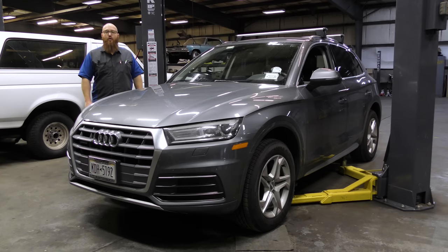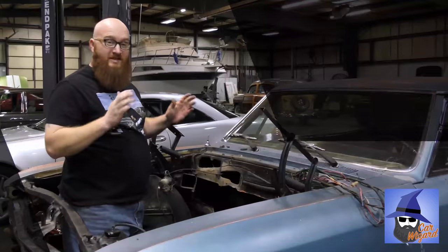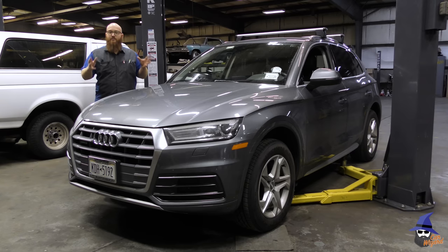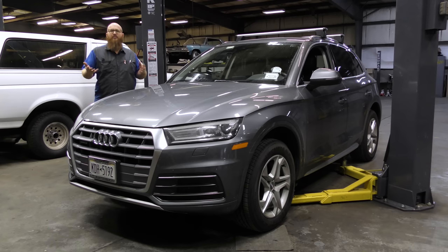An Audi with almost 200,000 miles — how is this even possible? Let's get started. That's right, guys, you didn't mishear me: almost 200,000 miles, and it's a 2019. It's only about three to four years old — we're not a full year into 2023 — so it's not that old. Almost 200,000 miles. Isn't that crazy?